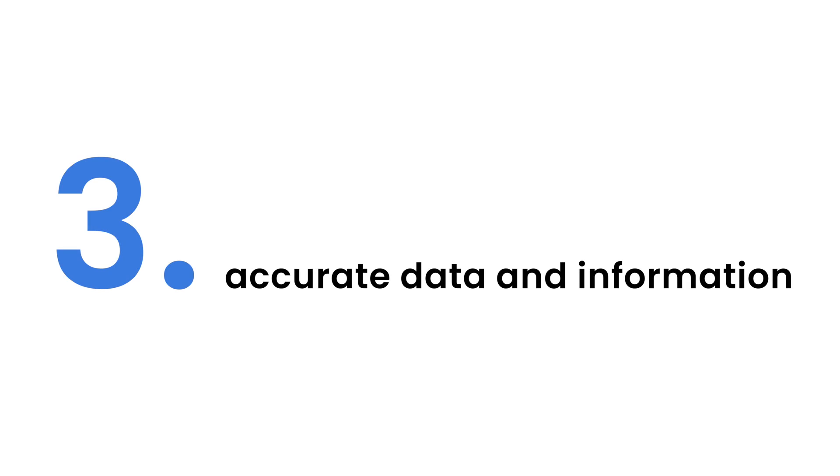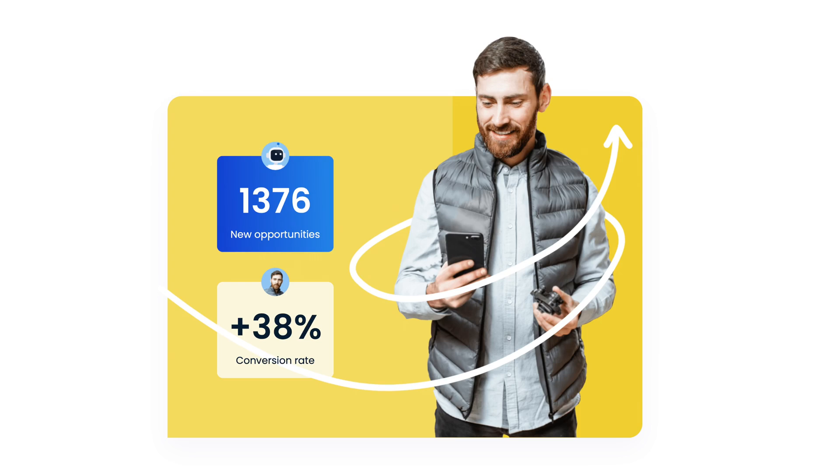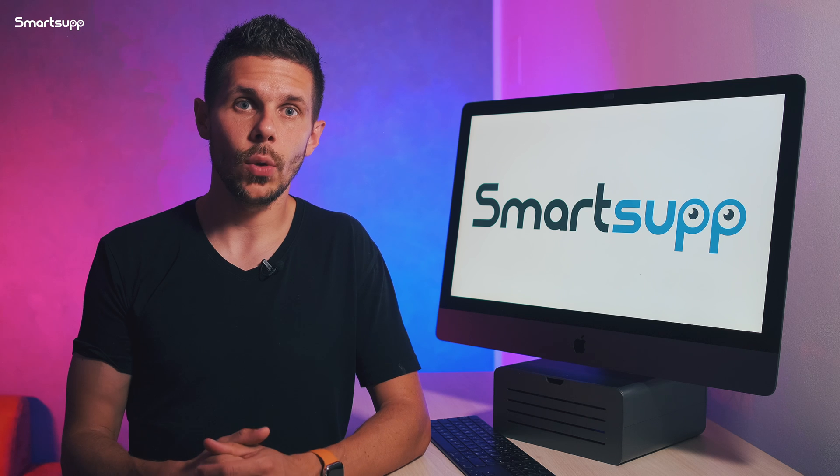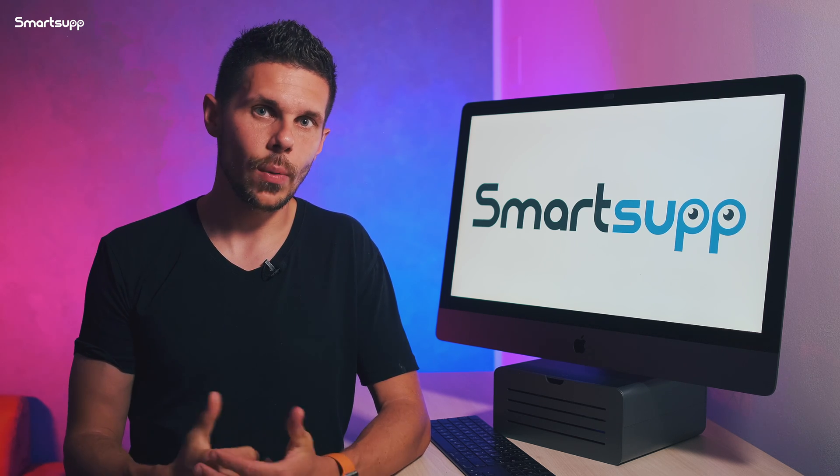Chatbot can provide you with great statistics so you can see how many times chatbot reached out to your customers, how many of them reacted to chatbot suggestions, and this way you will find out what your customers' most frequently asked questions are.